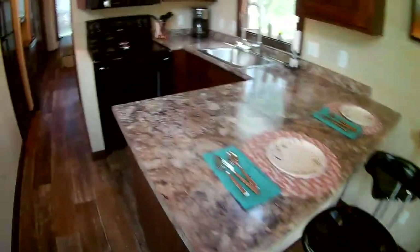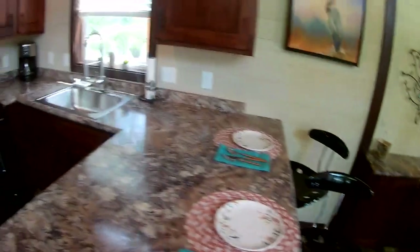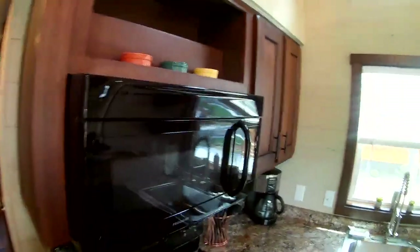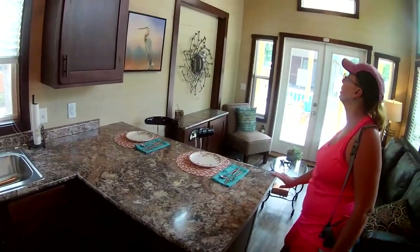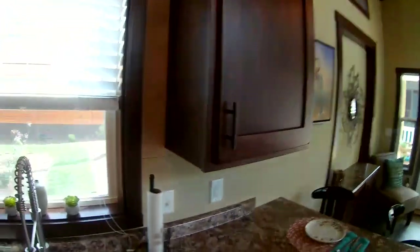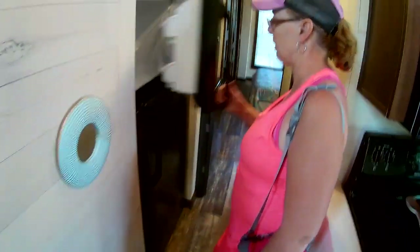That's where your TV would go. I like the color scheme in this one. You still have your dishwasher, your full stove, and I love the cabinets in here. I really like this inside — the contrast of the pickle color on the boards and then the darker cabinets. And just look how easy this is going to be to keep clean, and a full-size refrigerator.